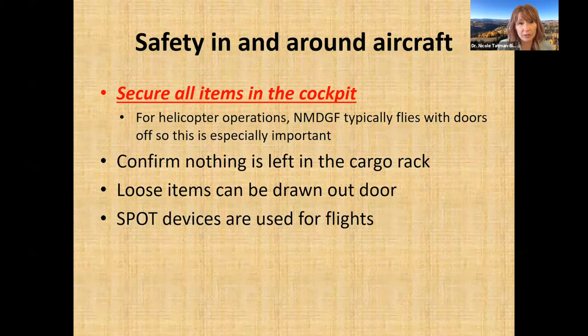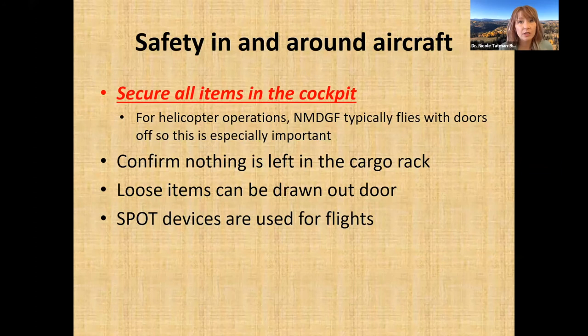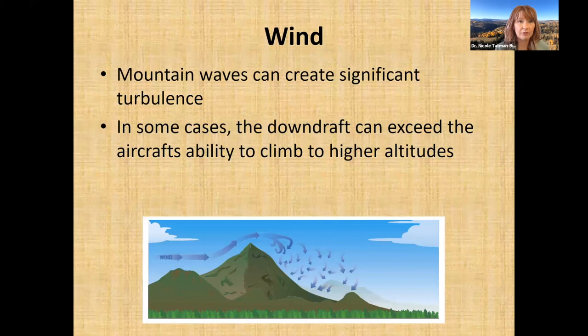Weather conditions are among the most common and important factors when deciding when and where to fly. We always pay close attention to current and forecast weather during missions. Helicopters and aircraft can fly in some weather conditions, but some conditions make flight impossible and we may stay grounded or postpone a mission. It's not uncommon to wait out a storm until conditions are safer. Flying in mountainous terrain is particularly interesting because mountains can create their own turbulence.